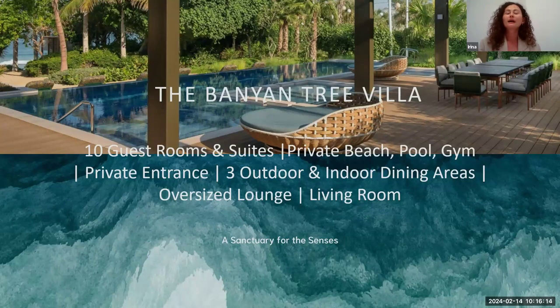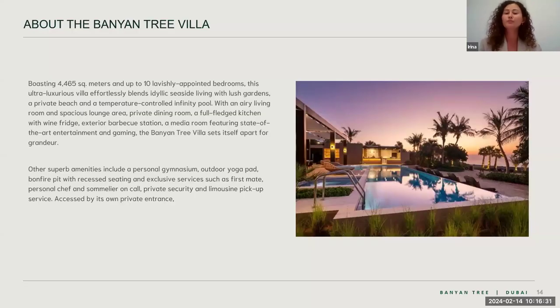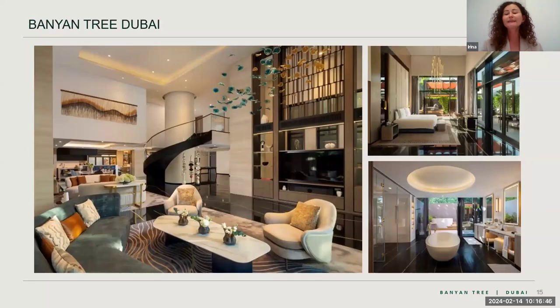Our new product is the Banyan Tree Villa. The basic configuration has four bedrooms, but there is an opportunity to connect it with the adjoining building and add another six bedrooms, giving you a villa with up to 10 guest rooms. The villa has a private pool, private beach, private gym, and around 4,400 square meters of space with a beautiful garden. Inside there is a cinema room, four bedrooms, an elevator, a separate kitchen, and a bar.